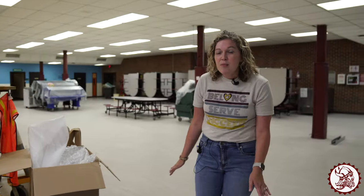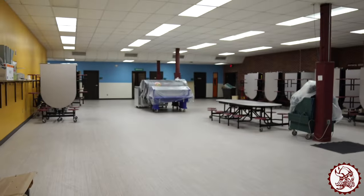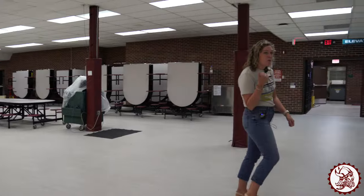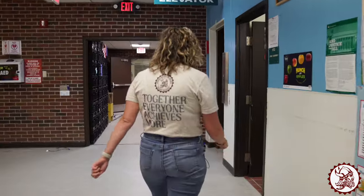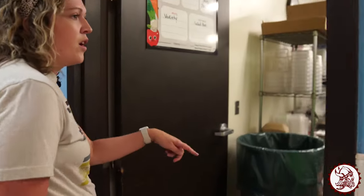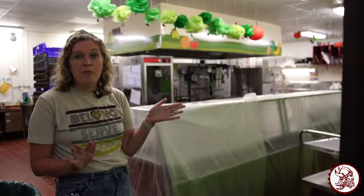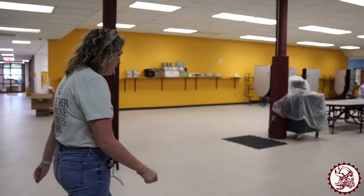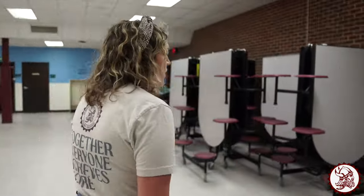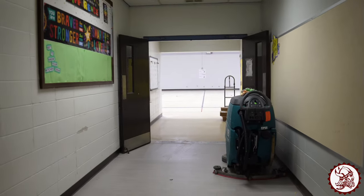If you come in for breakfast in the morning this is still going to be set up with tables, and Miss Heather's kitchen is still going to be over here — she has some fun decorations in here. You'll see the service trays and our kitchen is still the same, so you can come eat breakfast and lunch in here. You'll still eat lunch in our gymnasium over here, and the tables will be ready for you on Monday.